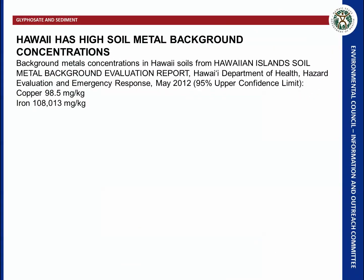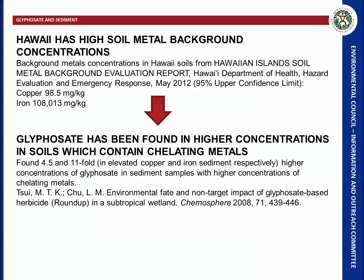Hawaii has a very high soil metal background concentration, as quantified in a May 2012 report commissioned by the Department of Health. Copper background concentrations are 98.5 milligrams per kilogram and iron is 108,000 milligrams per kilogram — relatively high compared to soils across the nation. A study found that glyphosate is present in higher concentrations in soils with chelating metals like copper and iron — 4.5 times higher in elevated copper samples and 11-fold higher in elevated iron sediment.